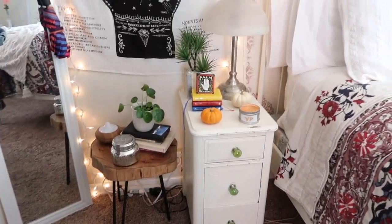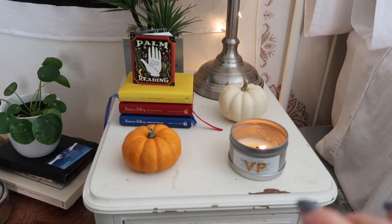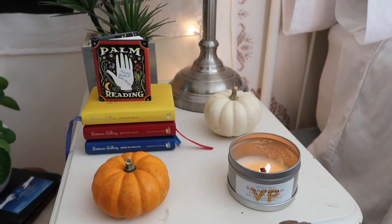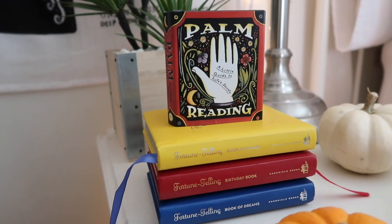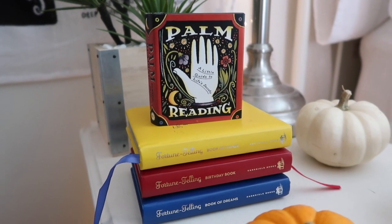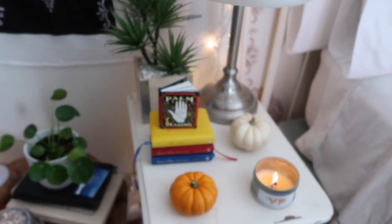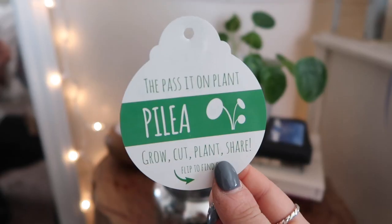Over here I have my nightstand area with some more decorative items. I have this Trader Joe's vanilla pumpkin candle that I burnt through in literally a week — I absolutely love it and it was super cheap. I also have a few pumpkins that I got at Trader Joe's over the weekend. I keep some little books — they're good conversation pieces. I have this little palm reading guide from Urban and these fortune-telling books: a book of names, birthday book, book of dreams that I got at Anthropologie years ago — very fun to look up with guests.